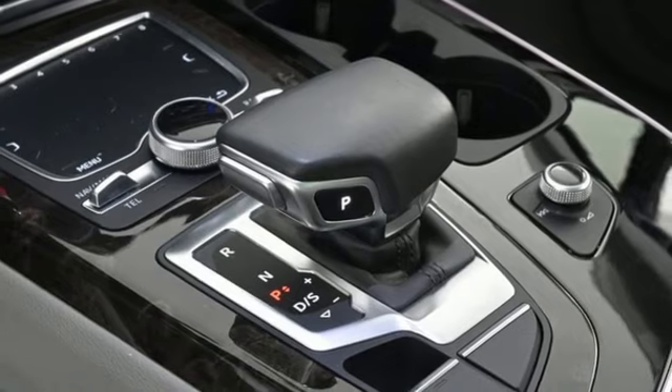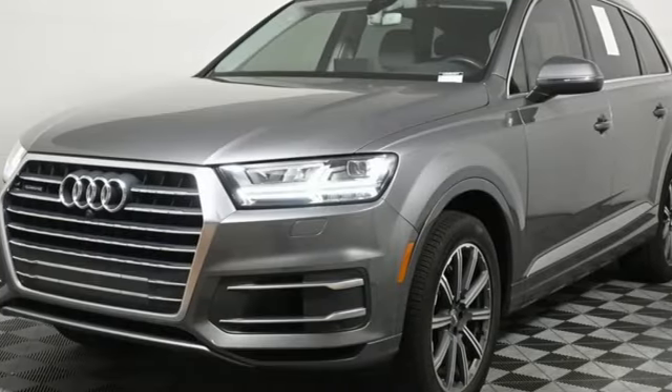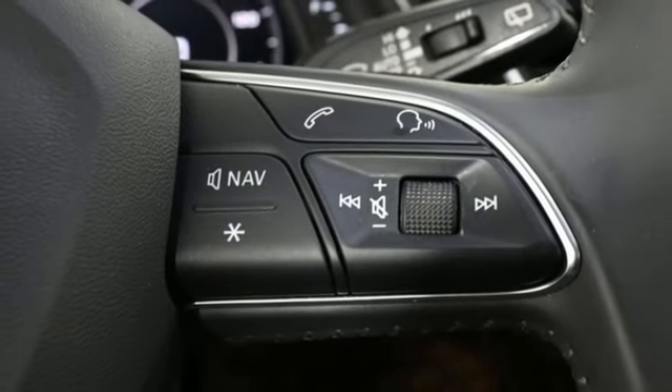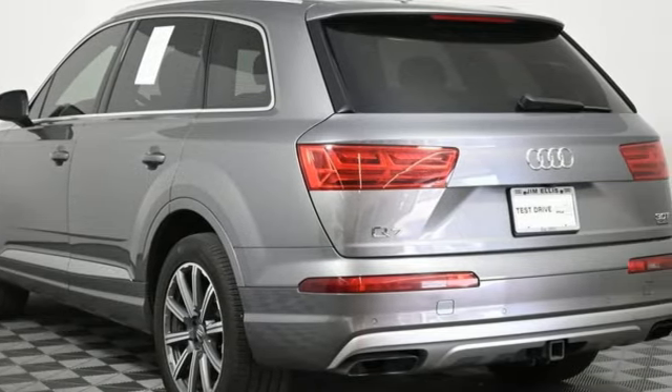Intercooled supercharged V6 engine, gas pressurized shocks, integrated navigation system with voice activation, refrigerated box located in the glove box, front heated and ventilated leather bucket seats, and Parktronic Park Assist.